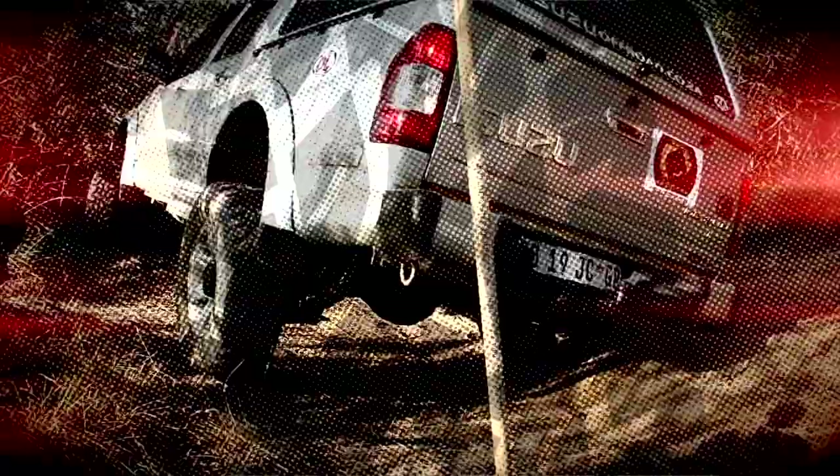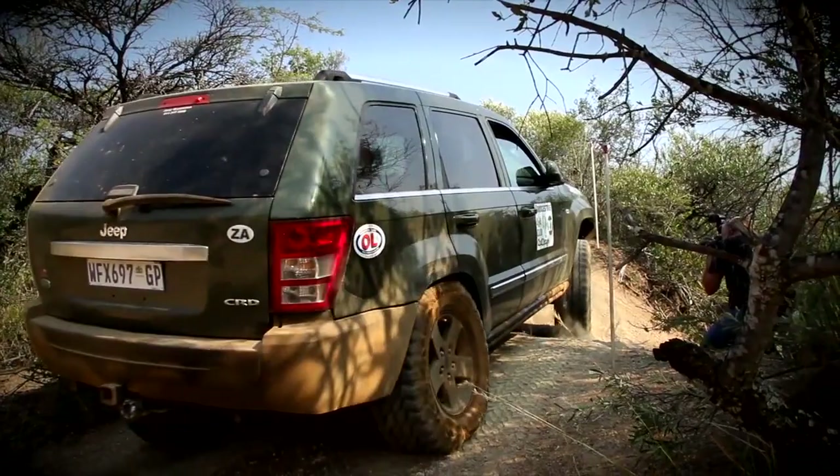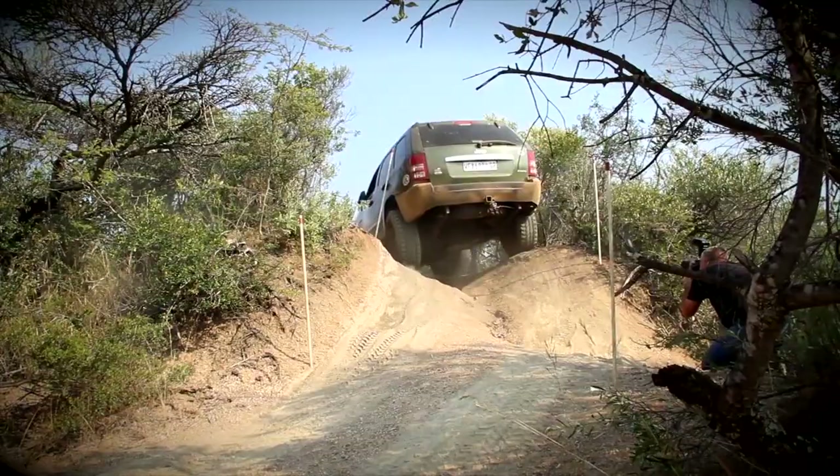Welcome back to Round 4 of the 2013 Bridgestone 4x4 Club Challenge at the tough Mokatle 4x4 trail near Brits in the Northwest Province. We go straight back into the action at Obstacle 3 — here's yet another short but deceptive obstacle. The teams simply have to conquer a short climb over an axle twister and turn hard left with wheels in the air to exit through a narrow gate. Simple? Not so much.